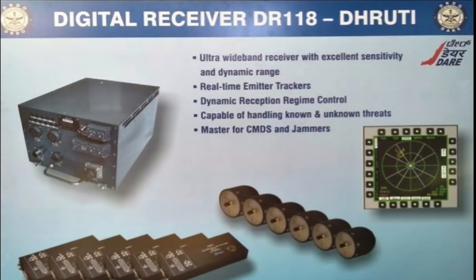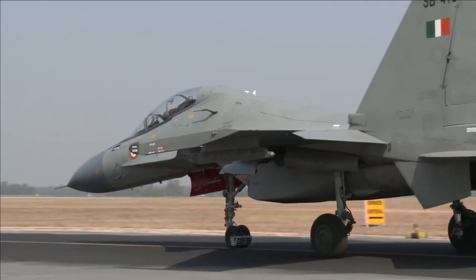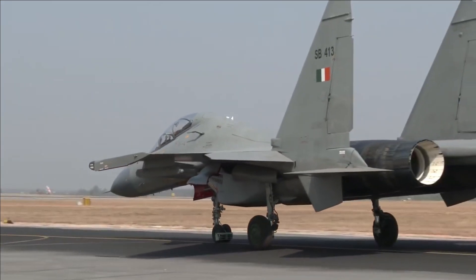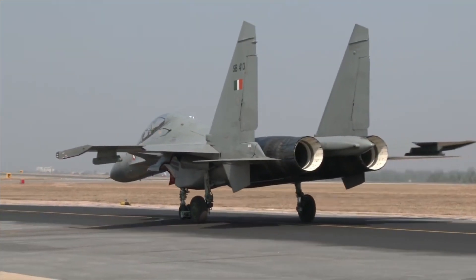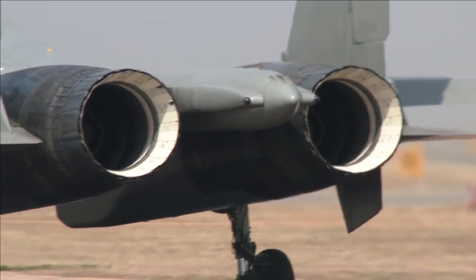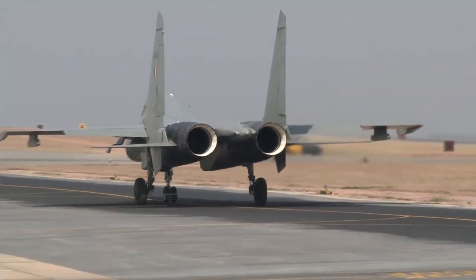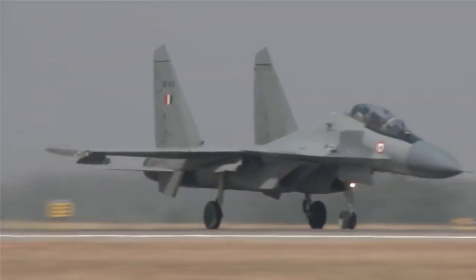In the statement released on 18th November, BEL said that the Digital Radar Warning Receiver is a state-of-the-art airborne electronic warfare system that would provide versatile situational awareness to the fighter platform in a dense signal scenario, offering excellent sensitivity, good parameter measurement accuracy, and high probability of intercept against dense signals.